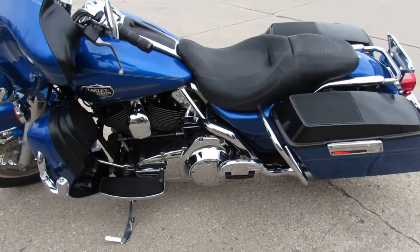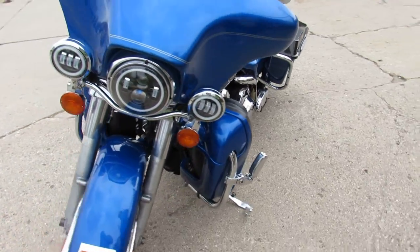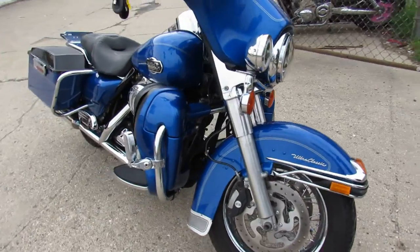Hey guys, Proof of PowerSports.com here doing some videos on some Harleys we just got in. Anybody looking for a Harley-Davidson — over 300 pre-owned in the showroom, ready to go. This one here is a 2008 Ultra Classic for sale.